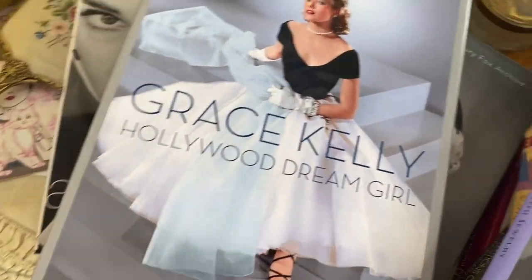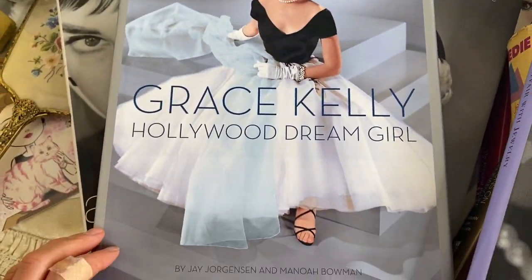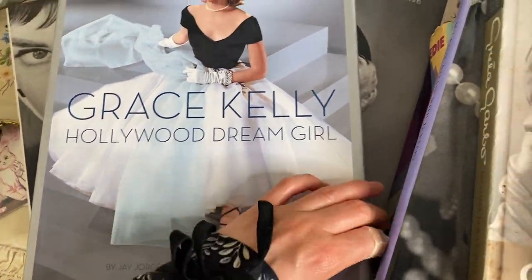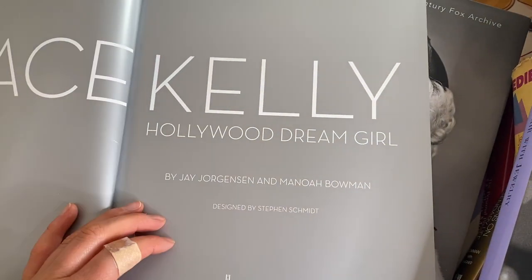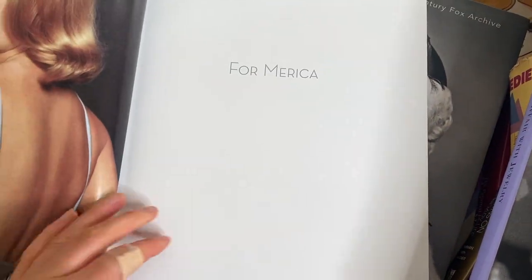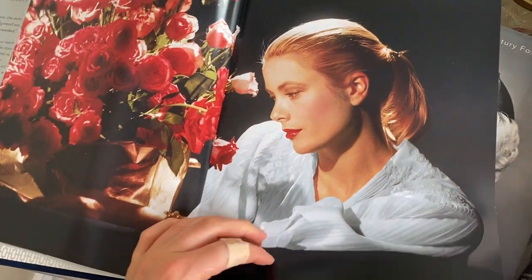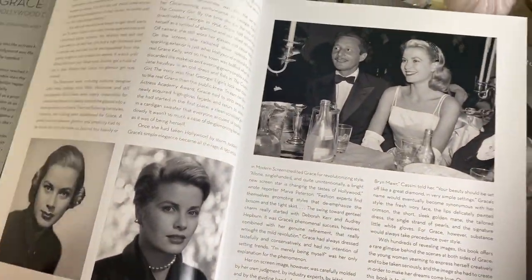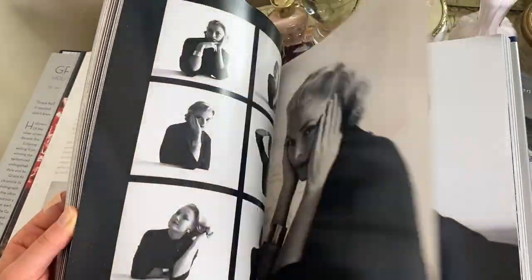Next we have a Grace Kelly one called 'Grace Kelly: Hollywood Dream Girl.' This one again has really beautiful photos — lots of photos in this one. I really like this book; it's a really nice one.